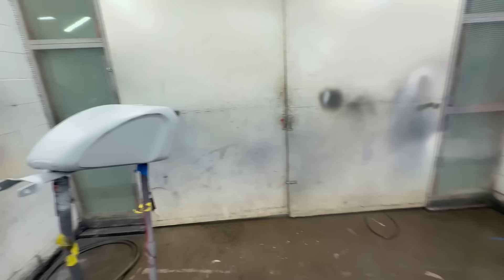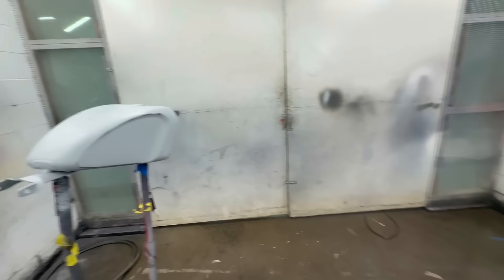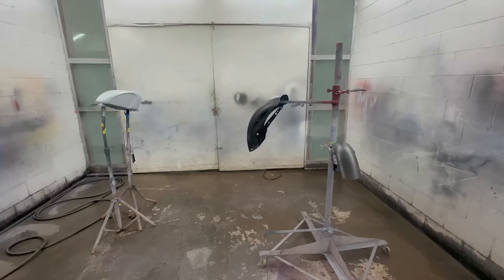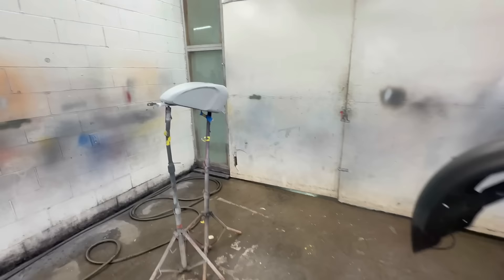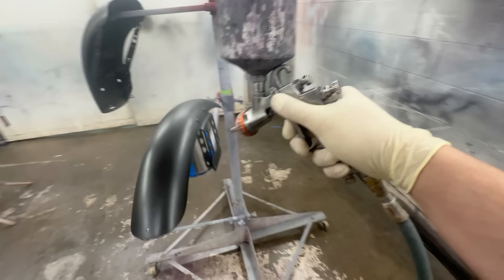Came in this morning, got the primer sanded down — it's looking good. Got these fairings all sanded down. We are going to paint this thing black — it's black with a little bit of blue pearls or blue metallics, but mostly black. When the sun hits it, it's going to look good. Let's go ahead and mix up the paint, get all this stuff painted, and then tomorrow we can assemble.